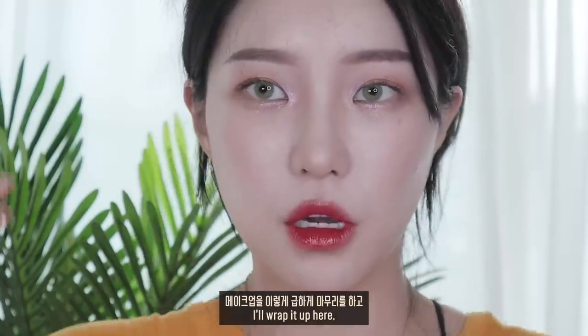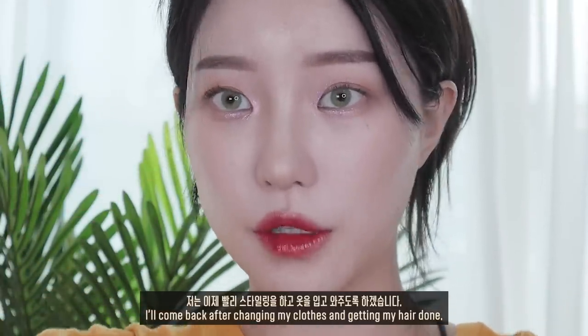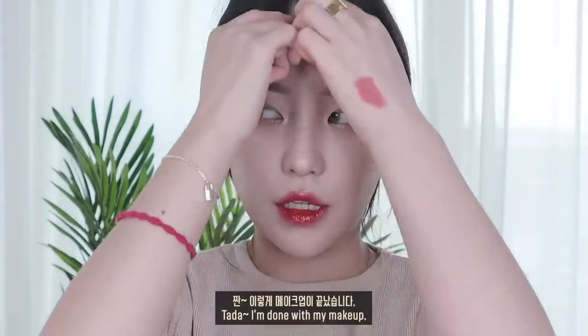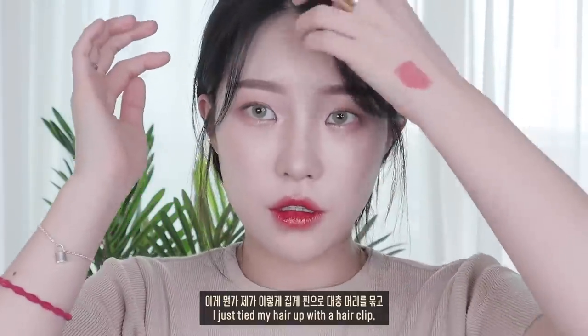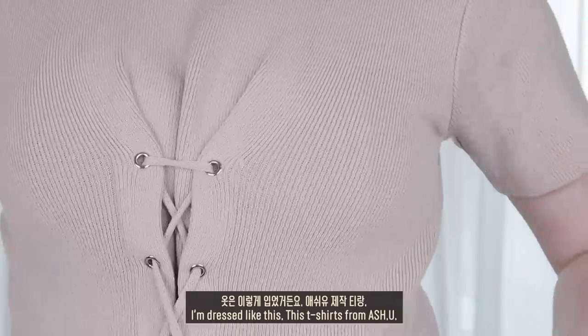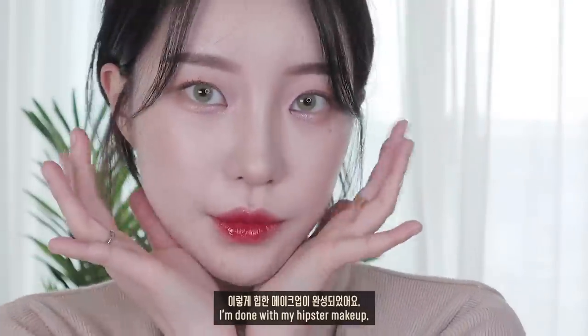메이크업을 급하게 마무리하고 빨리 스타일링을 하고 옷을 입고 오겠습니다. 짠! 이렇게 메이크업이 끝났습니다. 집게핀으로 대충 머리를 묶고 옷은 이렇게 입었거든요, LCU 제작티랑 이렇게. 힙한 메이크업이 완성되었어요.